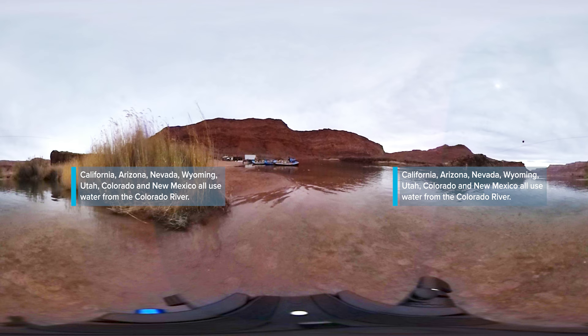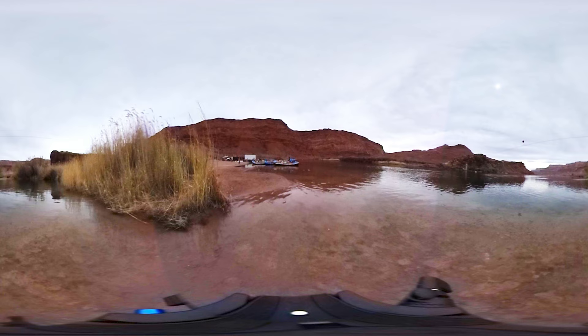All seven different states that rely upon Colorado River water, as well as Mexico, watch the amount of flow coming through Lee's Ferry on a daily basis, because that determines how much water they're able to draw — to come out of taps, to fill swimming pools, to irrigate fields and everything else.